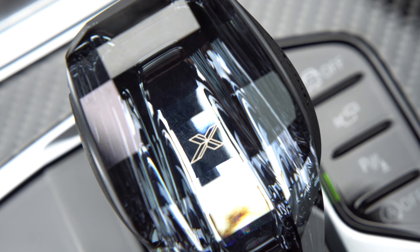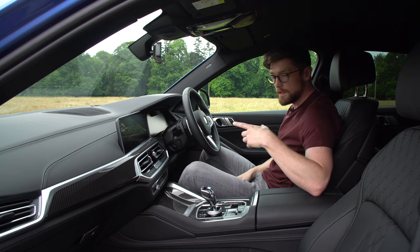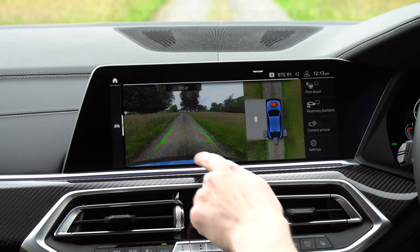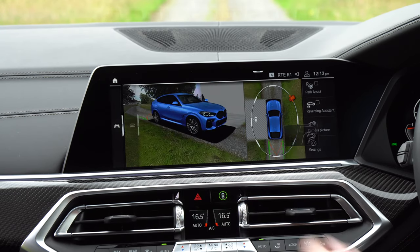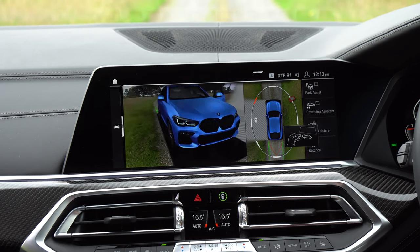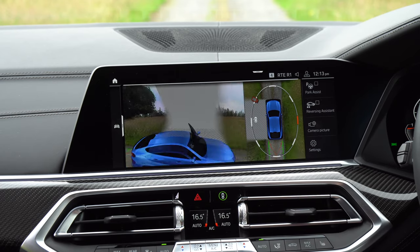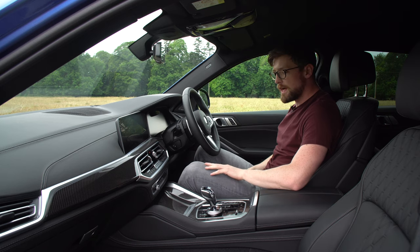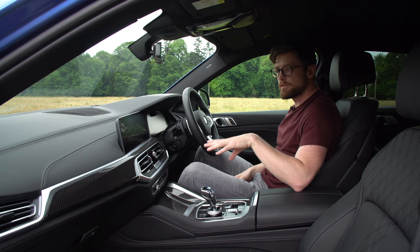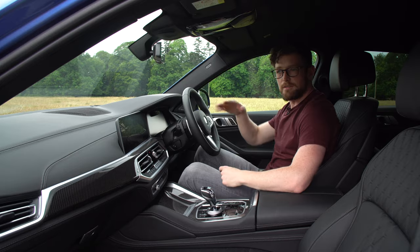For 3,000 euro you can get the technology pack, which gives you the fancy key, extra parking assistance to help maneuver this beast, 3D and all-around views on the reversing camera, Harman Kardon speakers, and a drive recorder option to record footage ahead of you.